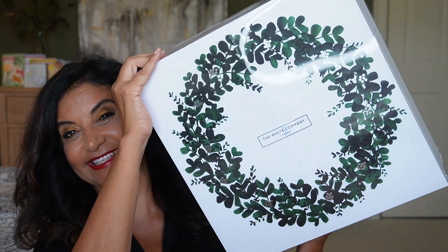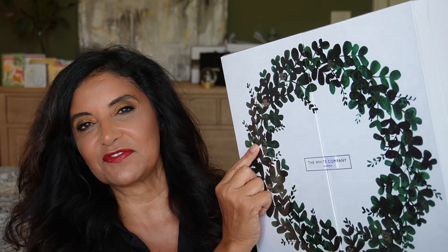Their candles, body washes, body lotions, bath soaks — I just love their products. Let me go ahead and show you what the calendar looks like. It's quite heavy. This year it does have a wreath on the outside. I'll put it back down because it's heavy.